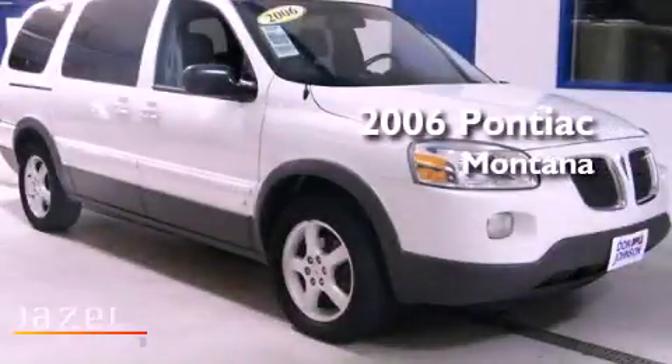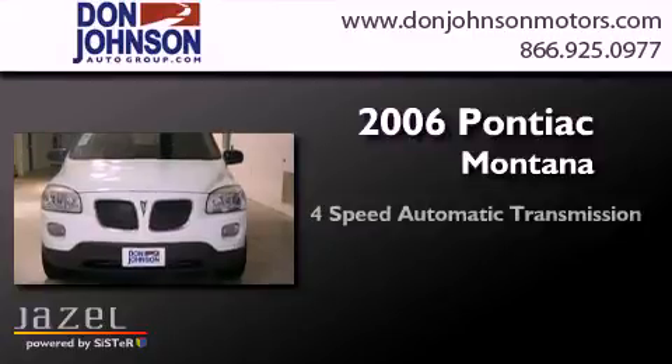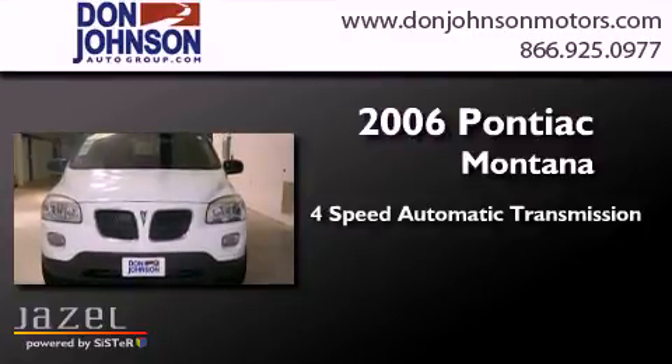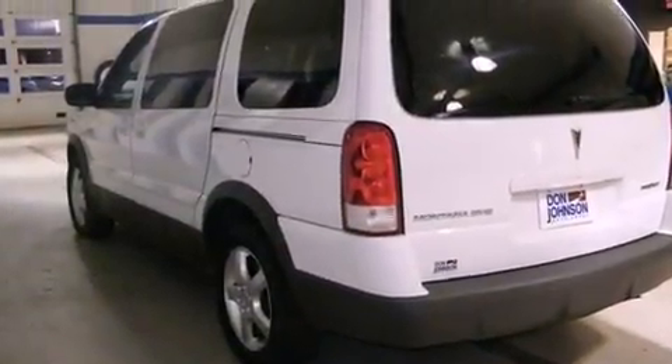This is a 2006 Pontiac Montana. This minivan has a four-speed automatic transmission and a 3.5 liter V6. All of the following features are included.